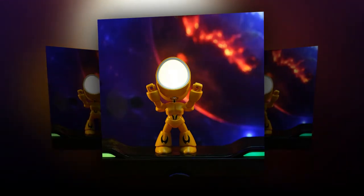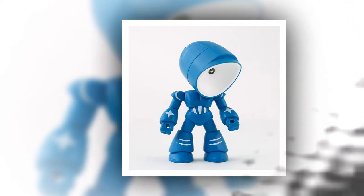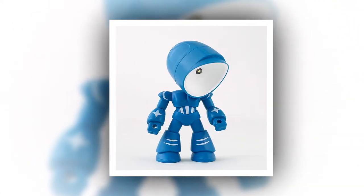Not only does the Funny Lamp serve as a practical lighting solution, but it also doubles as a charming desktop decoration. Its whimsical design is sure to bring a smile to your face and brighten up your workspace.